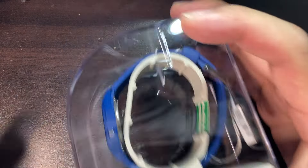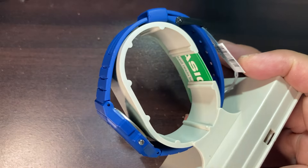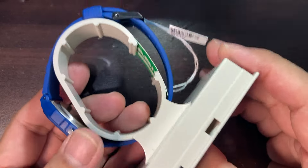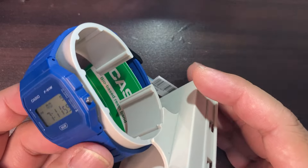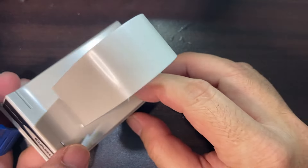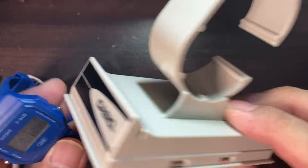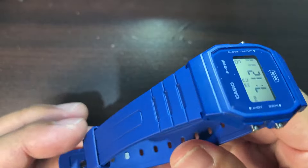Without further ado, let's open this normal Casio casing. I'm from the Middle East — I live and work here — so this is what typically goes with the Casio box whenever you buy these affordable watches.